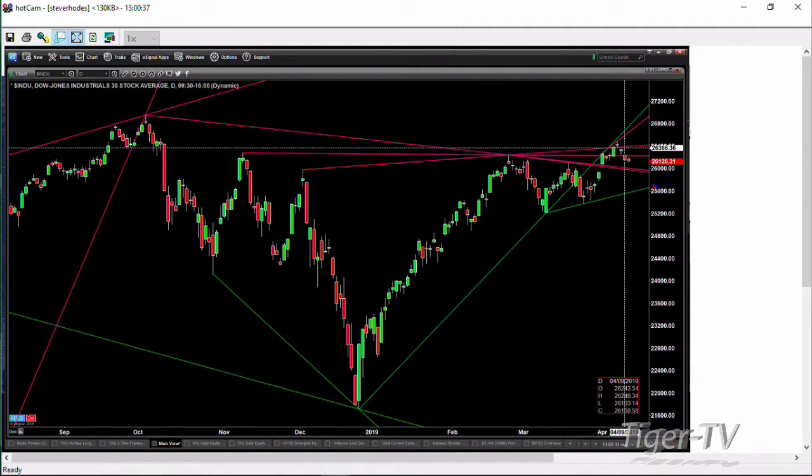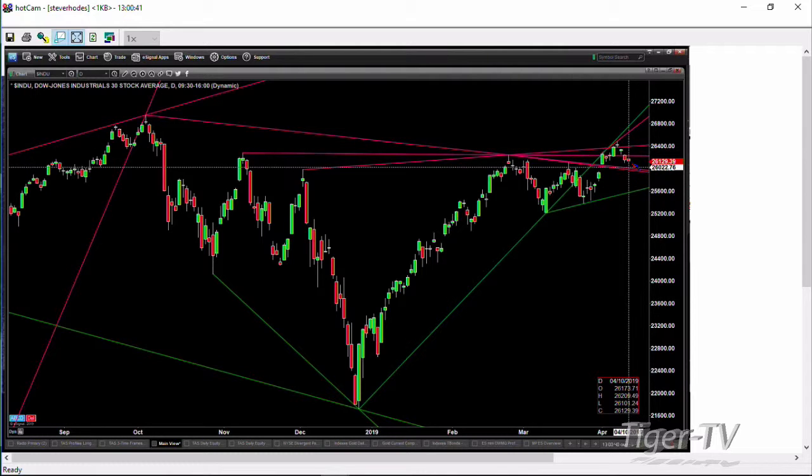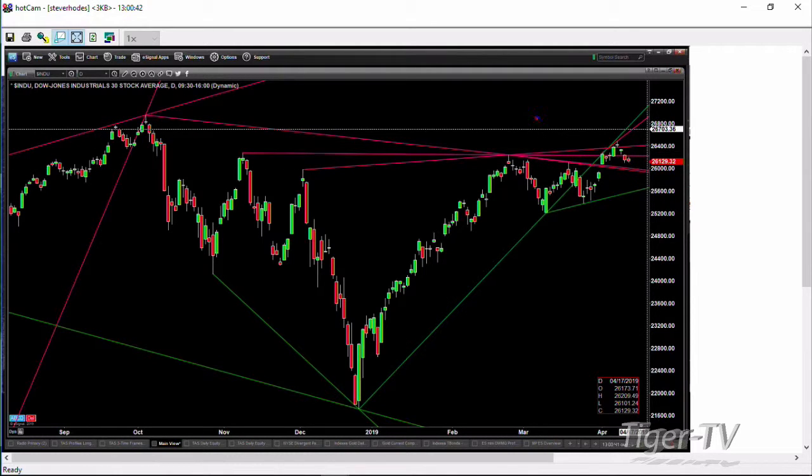If we take a look at just some simple trend lines out here — I know this might look like a little bit of spaghetti, maybe one of those interchanges in Atlanta. But what we can see is that it looks to me like the Dow is targeting, to the downside, about the 26,022 level as its next possible place for support.